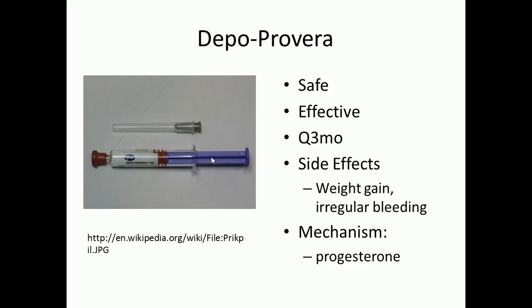Next, let's talk about the Depo shot, also known as Depo-Provera. As you can see in the picture, it's a shot form taken every three months. You may experience a little irregular bleeding possibly toward the end of that three-month cycle. This shot is very safe and effective — a high effective rate just like OCPs — however there are some side effects such as weight gain and irregular bleeding.